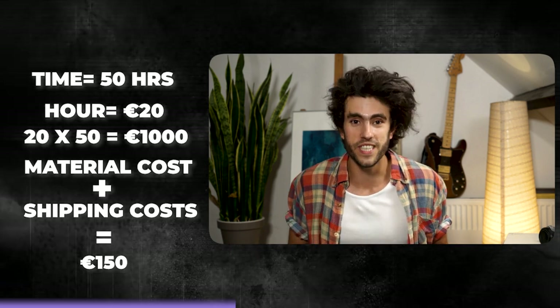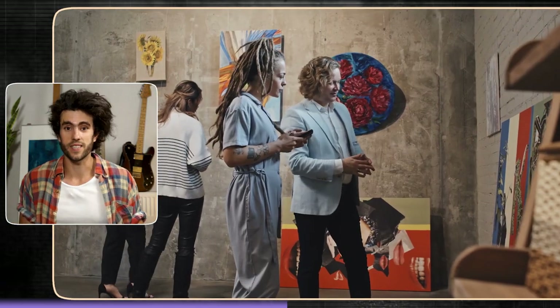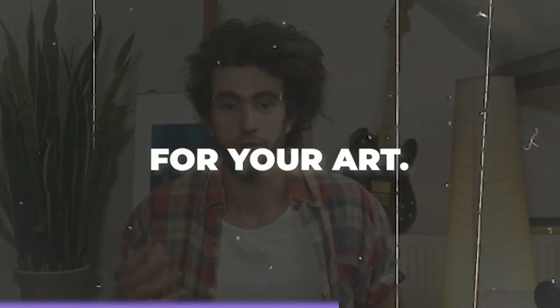Let's say you have an artwork and you worked 50 hours on it. You want to be paid 20 euro an hour — that is a thousand euro. And let's say your material and shipping costs are 150 euro. Then that is 1,150 euro that you will charge. Now if you're selling in a gallery that takes 50% commission, then you double this to 2,300 euro.